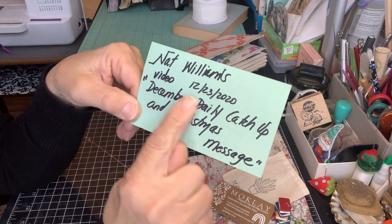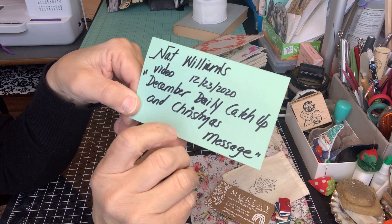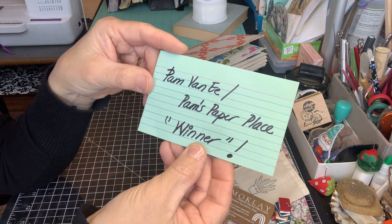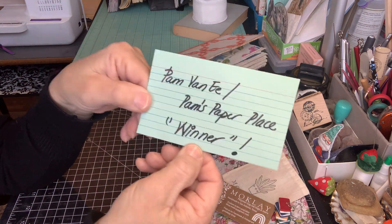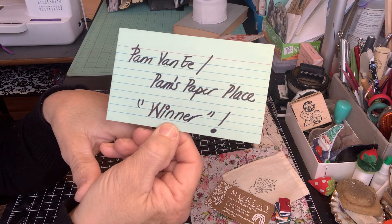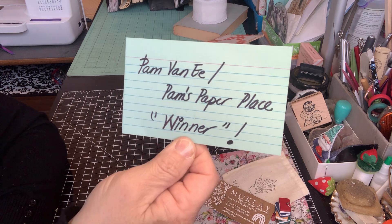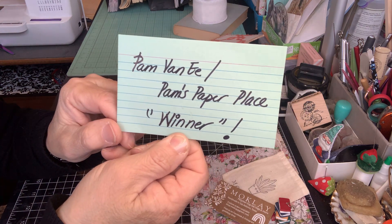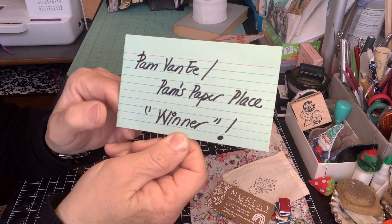On this particular video dated 12-23, the winner of that box is going to be Pam at Pam's Paper Place. Go check her out. Congratulations, Pam, for stopping by and subscribing to Nat's channel — she will be getting a grab box full of fun goodies. Pam, please email me at craftyirena@gmail.com and I just need your mailing address.